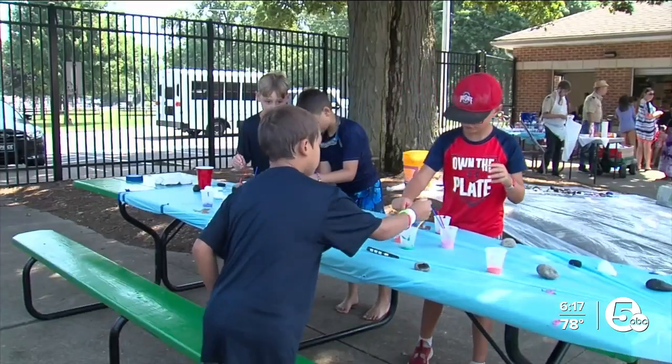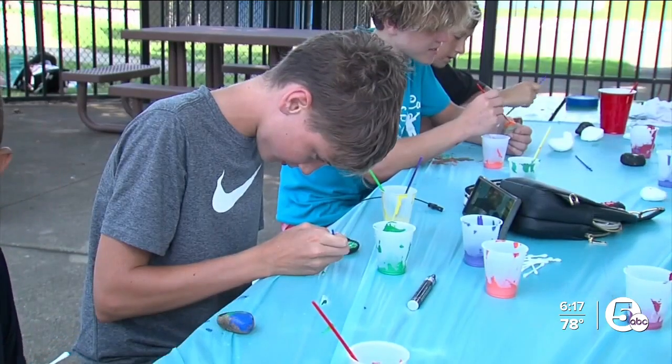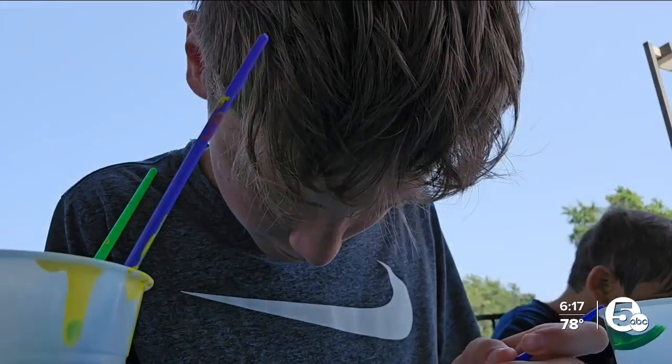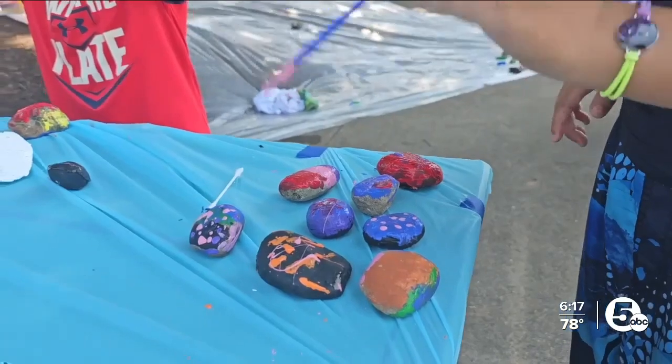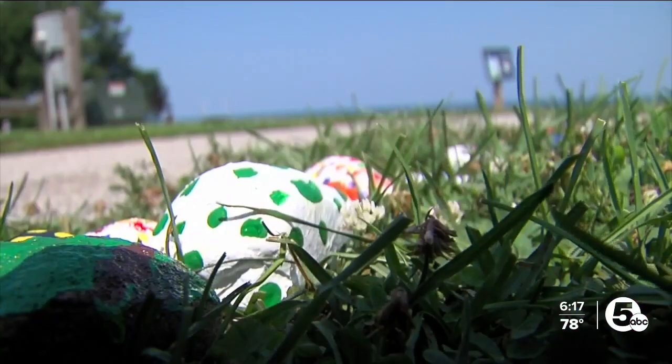This project has people young and old feeling creative. One participant said their rock would probably look green — maybe with some green gems — colored like a snake.